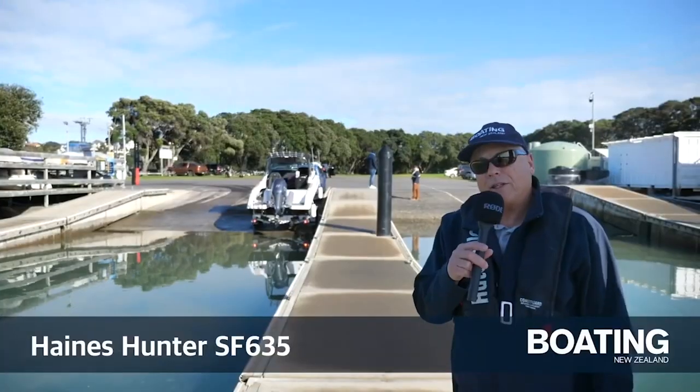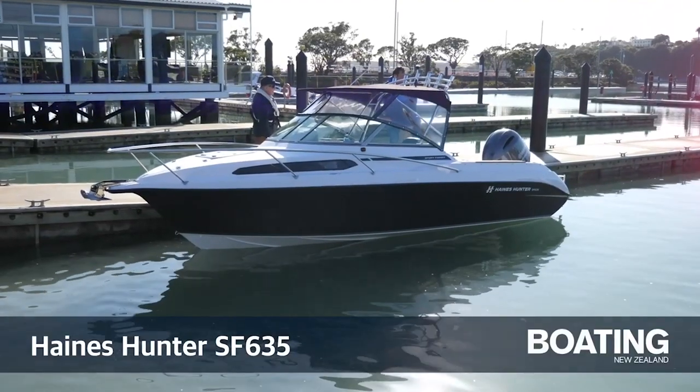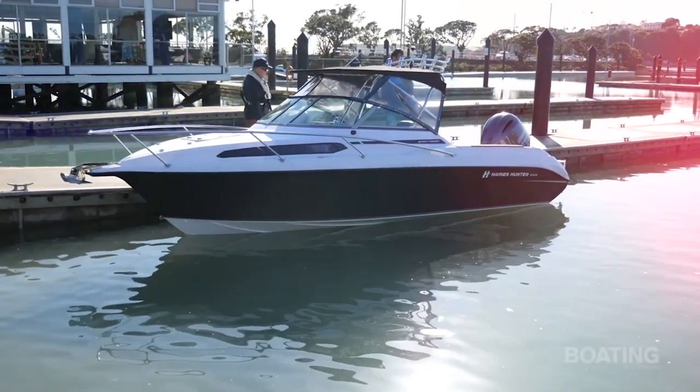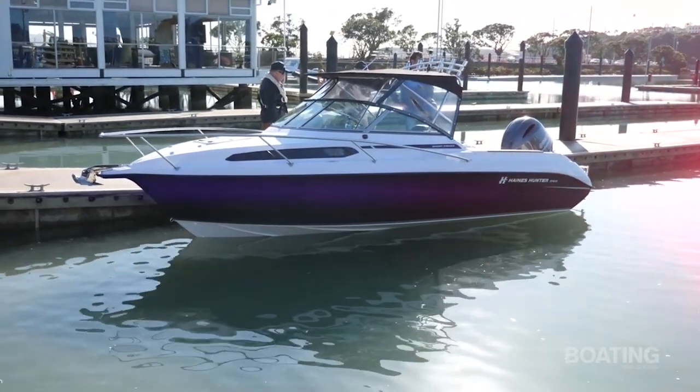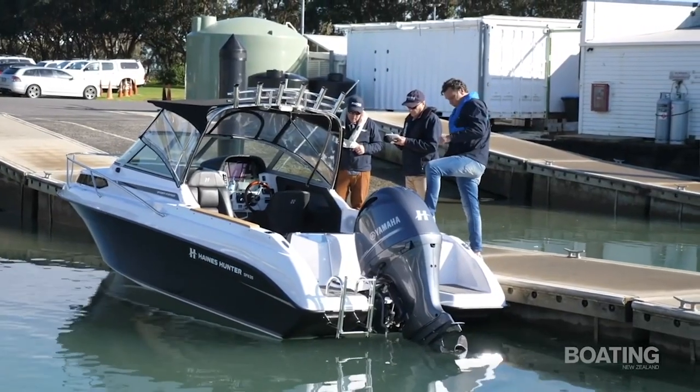Welcome back to Boating New Zealand. A new release from iconic Kiwi brand Haynes Hunter is always big news — so big news we've put it on the cover this month. John Eichelschein was excited to get aboard the new SF635. Today we're going to take a look at Haynes Hunter's much-anticipated brand-new SF635. It's the model that replaces the 600, which has been around for a long time, and we're really looking forward to going for a ride.